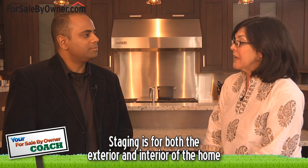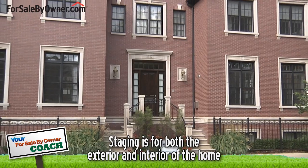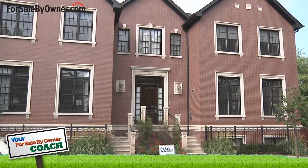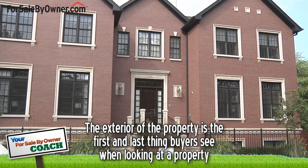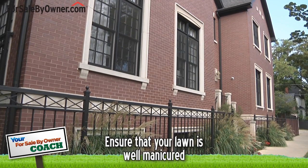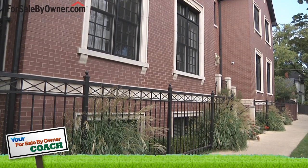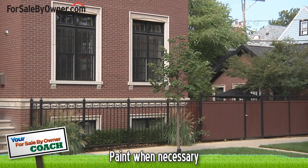There appears to be a theme here — clean and decluttered. Is staging only for the interior of a home? Absolutely not. In fact, the first thing I look at when doing an evaluation on a property is the curb appeal. It's the first thing and the last thing that people see, so it has to be immaculate. Well-manicured lawns — you don't have to spend a lot of money. Clean it up, mulch a little bit in the front, throw a pot of flowers on the front. If you need to paint your fence, your railing, or your front door, do it.